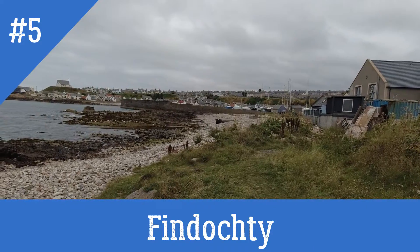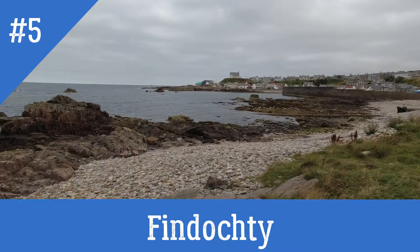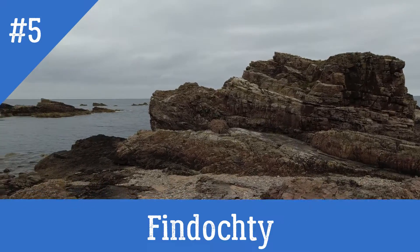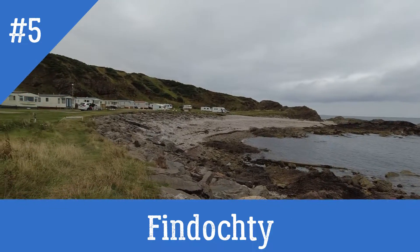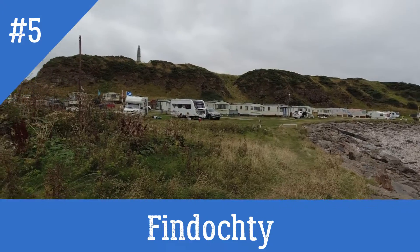Down here in Findochty you've got the harbour next to the ocean, a nice place for rock pooling and relaxing, beautiful views. A little town with a couple of cafes and shops, and overlooking the bay you've got a caravan site with tourers and statics.